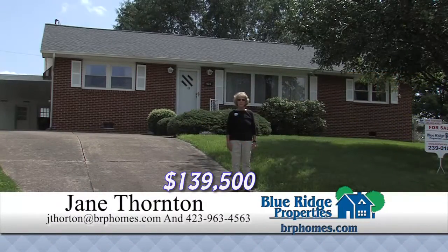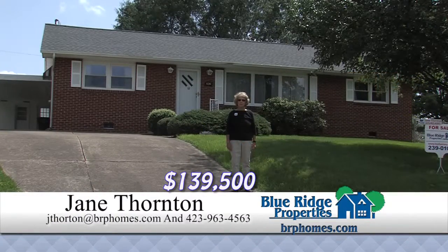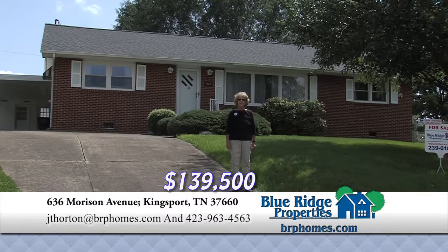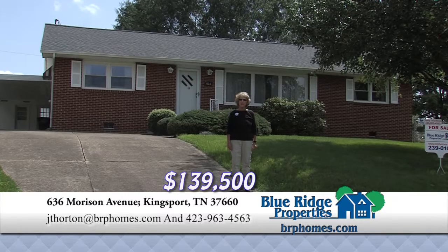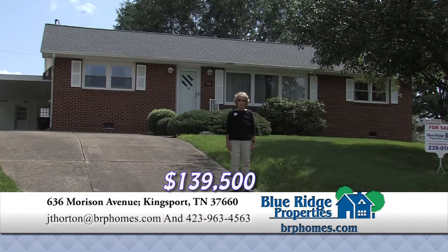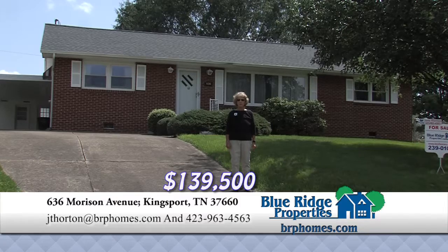This beautiful one-level ranch home featuring over 1,800 square feet has three bedrooms, a bath and a half, a den with gas logs, living room, dining room, kitchen with all appliances, washer and dryer included, and a beautiful fenced backyard with a storage barn.